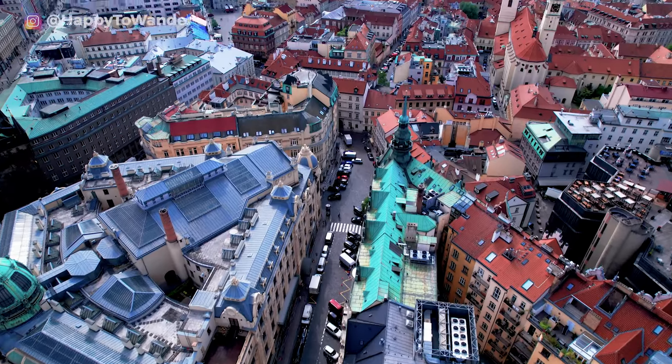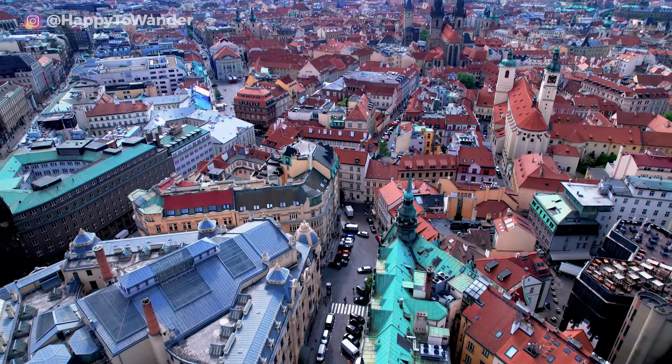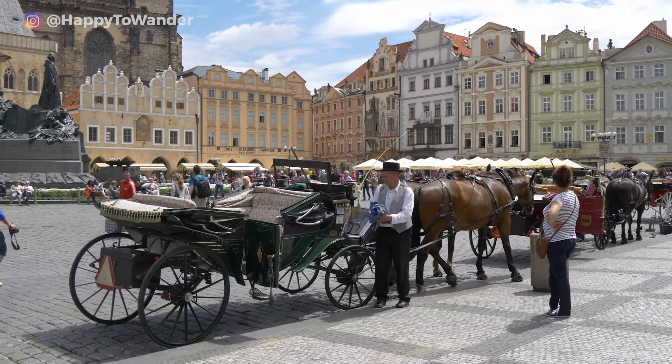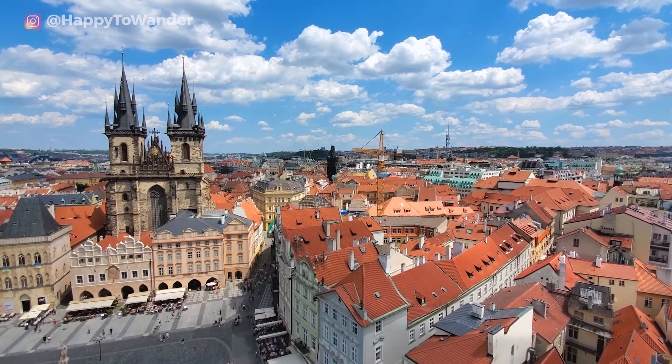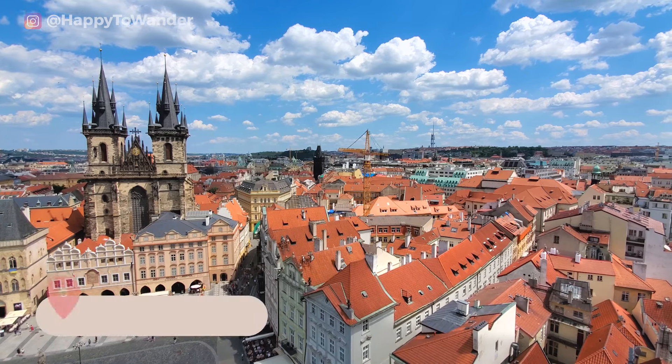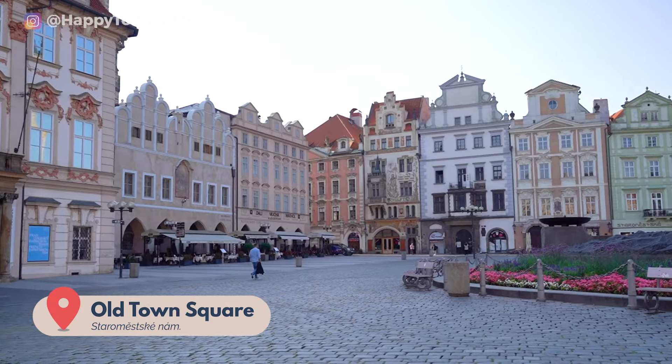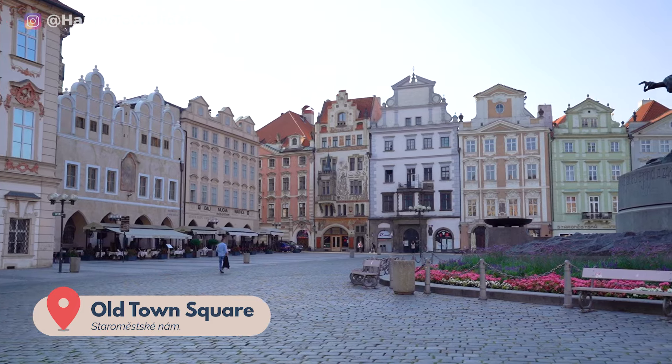Let's start off our list with an obvious one, and that's to wander through Prague's Old Town — the most beautiful, and also the most crowded and touristy part of the city. The most famous square to visit here is the aptly named Old Town Square, a nice place to start your sightseeing tour, especially first thing in the morning because it can get so busy.